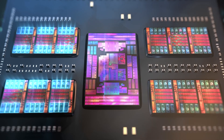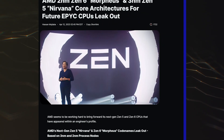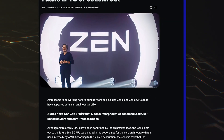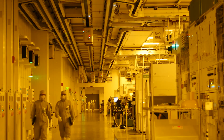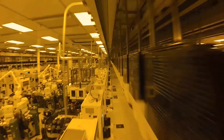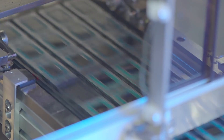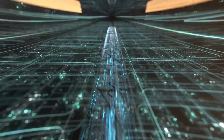The AMD Zen 5 Core architecture, which is internally codenamed Nirvana, has had work started on it since 2020-2021. The first Zen 5 products are expected to land in 2024, and based on recent reports, it will be built completely from the ground up. Since it is a completely new design, the internal CPU architecture is bound to see some major changes, and some possible changes are detailed by tech outlet Adore TV.